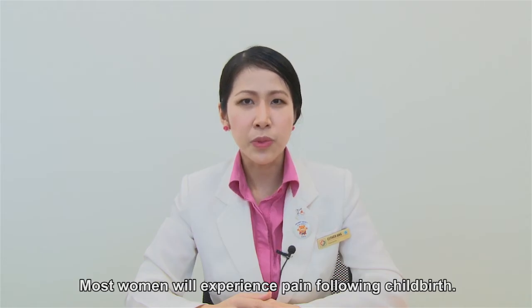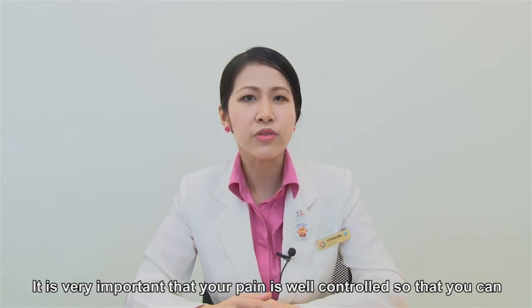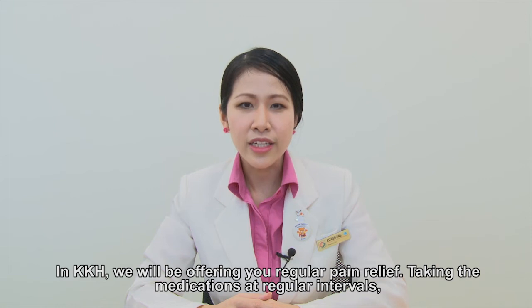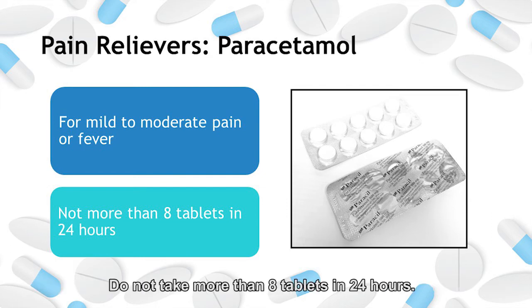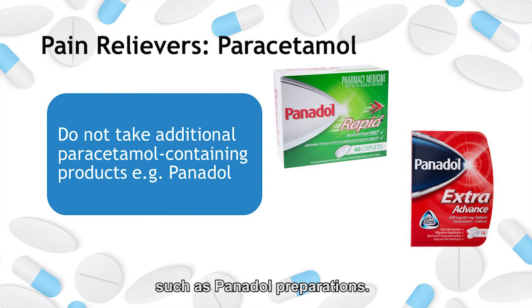Most women will experience pain following childbirth. It is very important that your pain is well controlled so that you can comfortably care for yourself and your baby. In KKH we will be offering you regular pain relief. Taking the medications at regular intervals rather than waiting for the pain to get bad will allow your pain to be better controlled. For mild to moderate pain or fever, you may take paracetamol alone. Do not take more than eight tablets in 24 hours. Remember not to take this together with other medicines containing paracetamol, such as Panadol preparations.